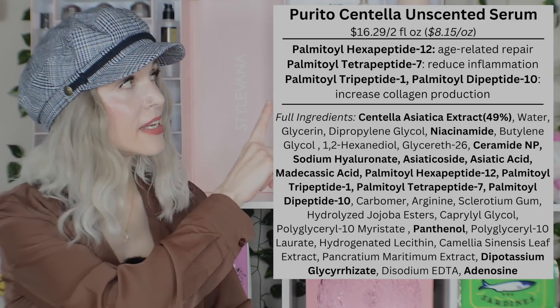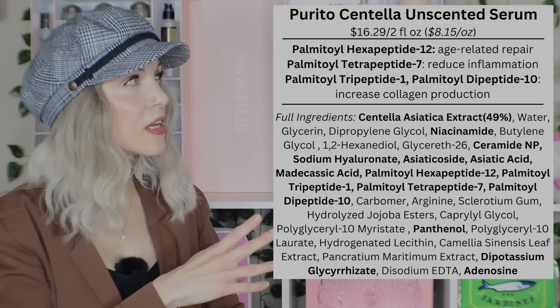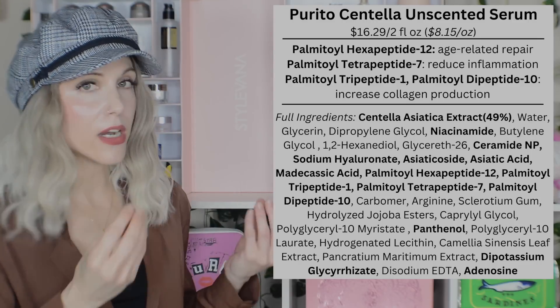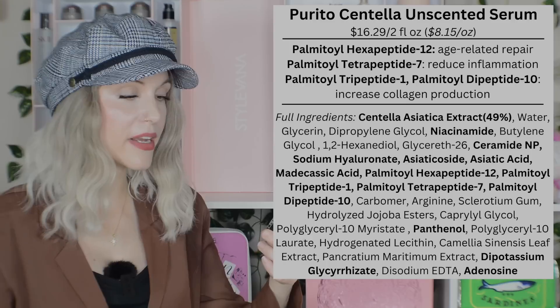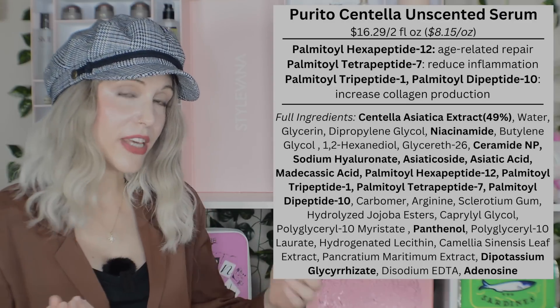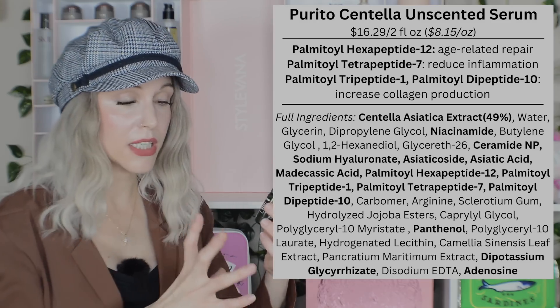We also have a carryover from the Ample N: Palmitoyl Hexapeptide-12 is in fact the renamed Palmitoyl Oligopeptide. There's also Palmitoyl Dipeptide-10, which we don't see much research on, but the other three peptides make perfect sense. The product focuses heavily on Centella Asiatica with the active constituents — Asiaticoside, Asiatic acid, Madecassic acid — plus Niacinamide, Ceramide, and Panthenol. It all comes together as a really nice repair serum with a standard gel consistency that sinks in rapidly and feels suitable for all skin types.